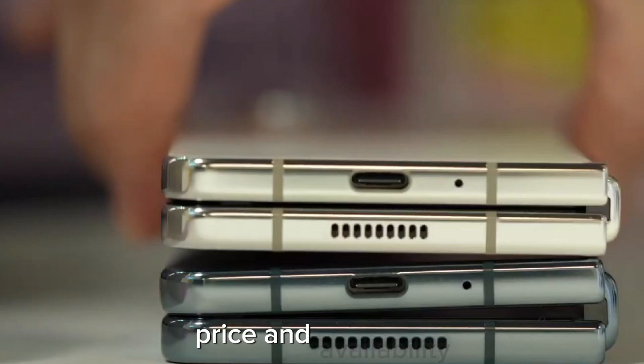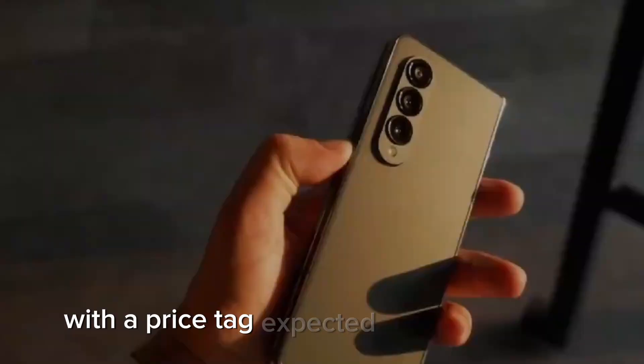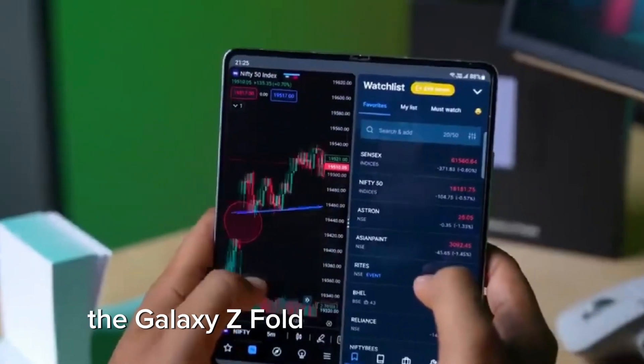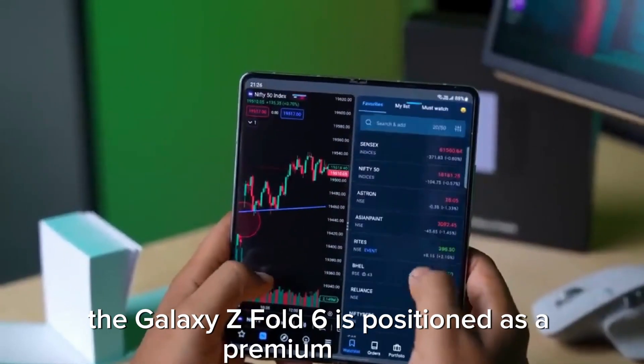Price and availability – with a price tag expected to exceed $1,500, the Galaxy Z Fold 6 is positioned as a premium device.